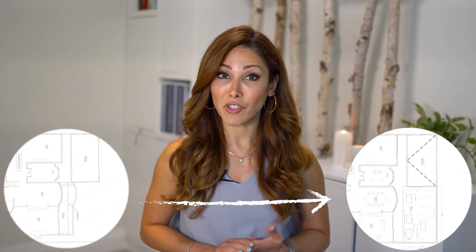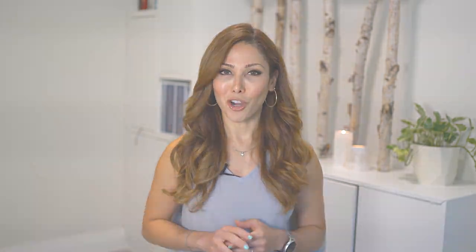Every time you're adding or removing a structure from the exterior of the house you need a building permit, so I quickly drew a plan and submitted for a revision. After approval, we started the job.